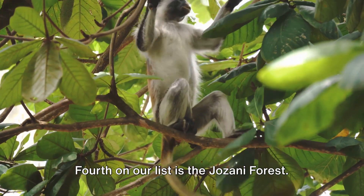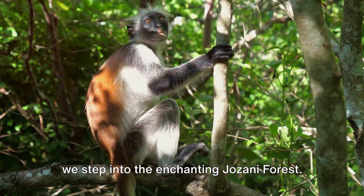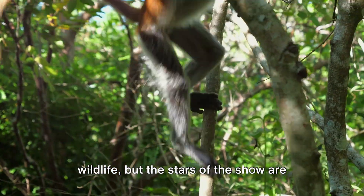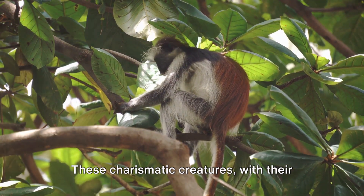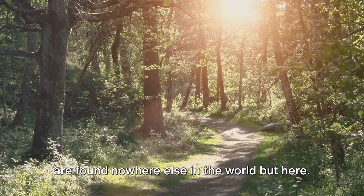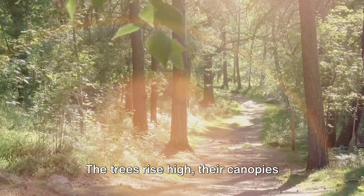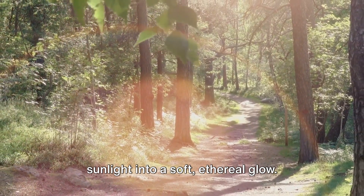Fourth on our list is the Jozani Forest. Unveil the verdant heart of Zanzibar as we step into the enchanting Jozani Forest, home to a plethora of unique wildlife. The stars of the show are undoubtedly the red colobus monkeys — these charismatic creatures with their striking red coats and expressive faces are found nowhere else in the world. The forest itself is a living, breathing spectacle of nature, with trees rising high, their canopies forming a green cathedral that filters the sunlight into a soft, ethereal glow.